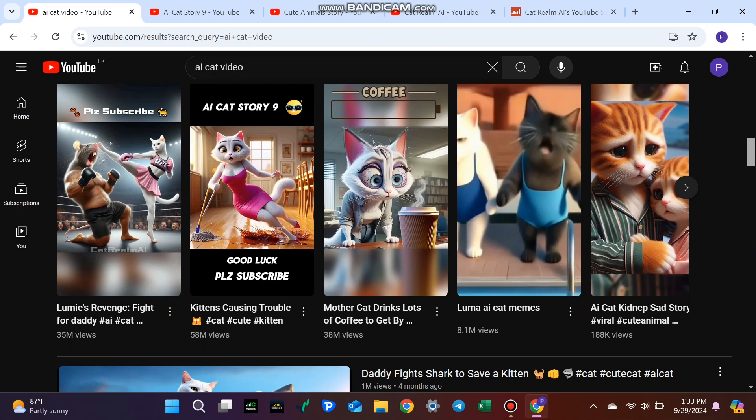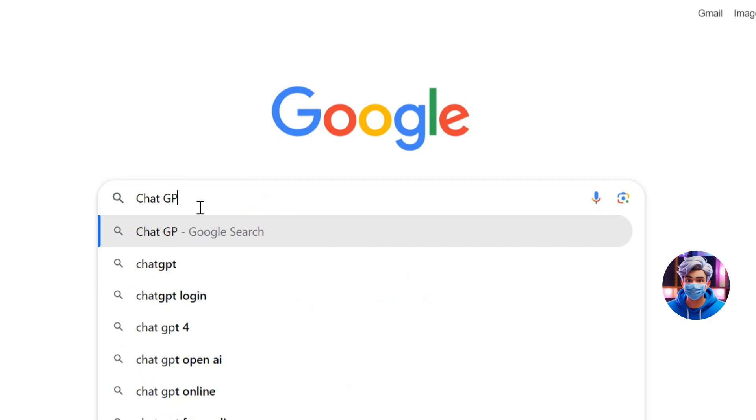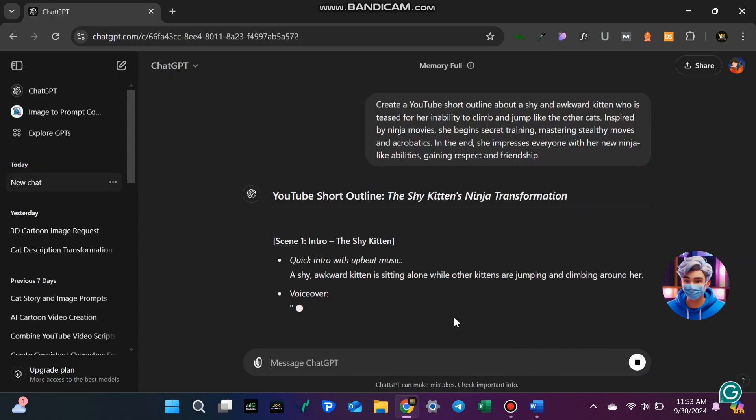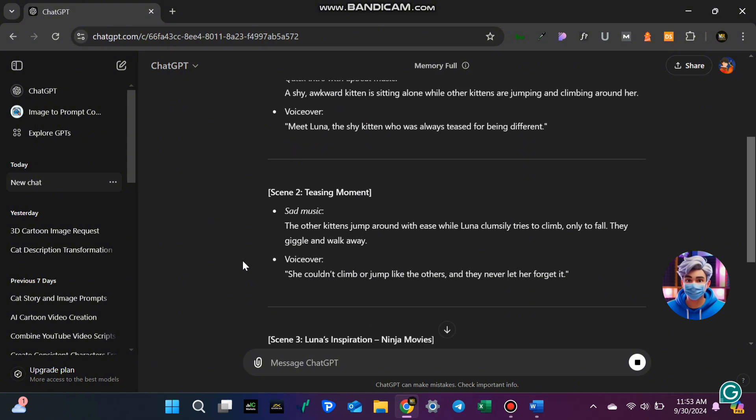Step 2: Script Writing with ChatGPT. Once you know the kind of content you want to create, it's time to come up with a story. Luckily, you don't have to do this all on your own — AI can help. Head over to ChatGPT and type in a prompt like this. In just a few seconds, ChatGPT will give you a story outline that you can use as the basis for your video. Easy, right?